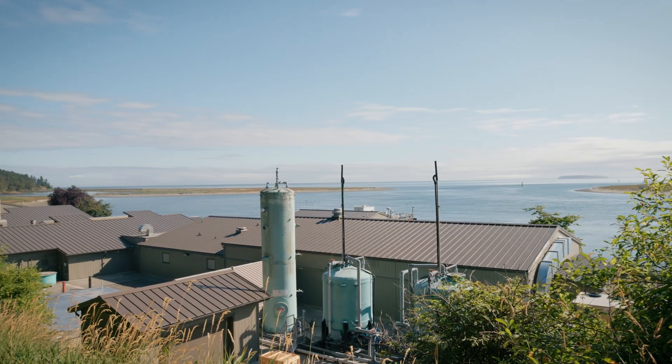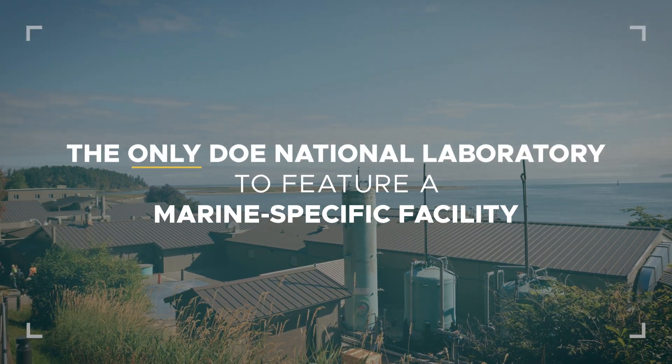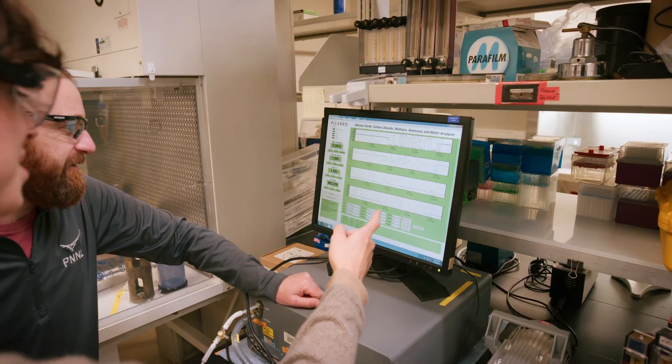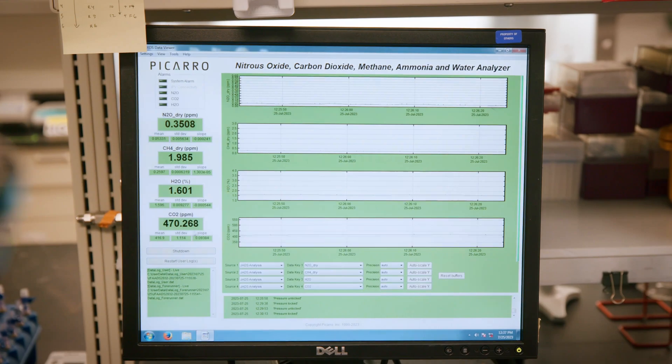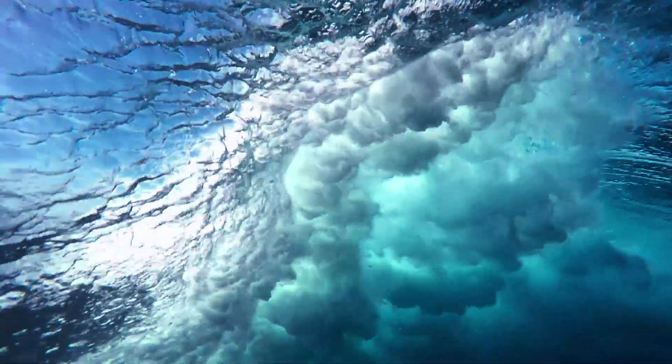PNNL's Squim is uniquely positioned for this work as the only DOE national laboratory to feature a marine-specific facility. Researchers are studying marine carbon dioxide removal, the science of harnessing the ocean to remove carbon dioxide from the atmosphere.